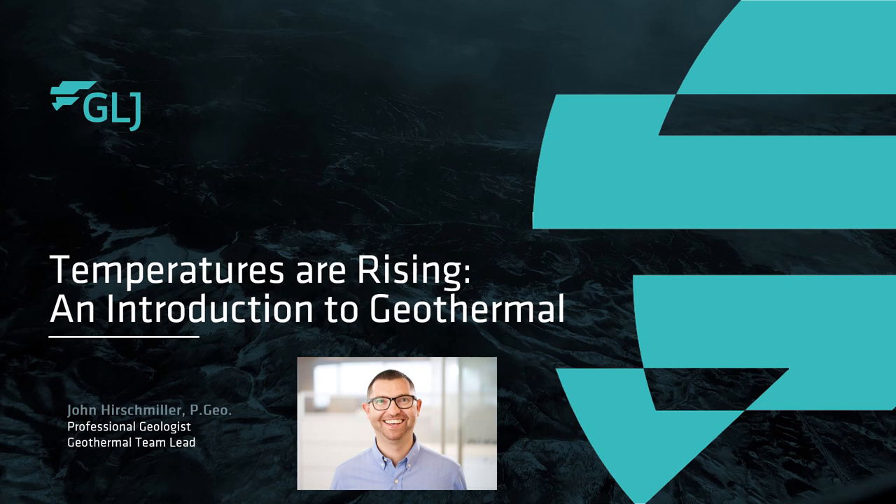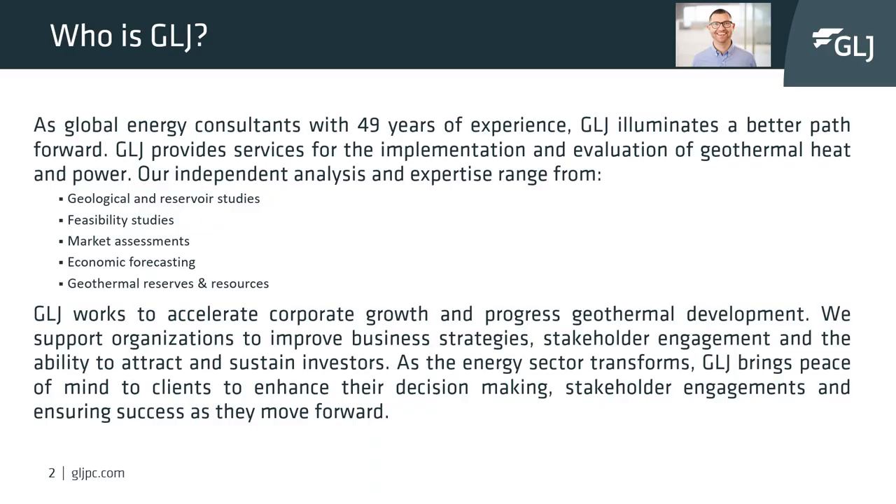Thanks for tuning in. My name is John Hirschmuller. I'm a geologist at GLJ. Today I will be talking about geothermal: what it is, where it's found, and how to extract it.